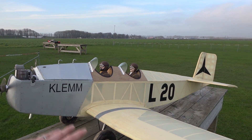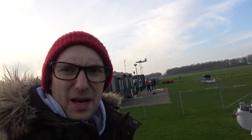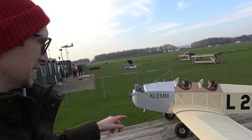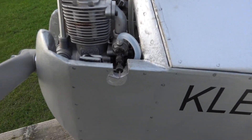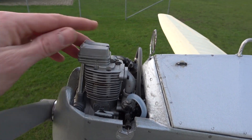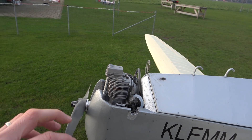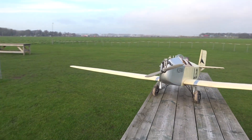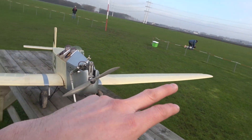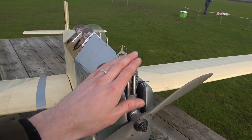It's a SportScale Klemm L20. This is an interwar basic trainer that was used primarily in Germany. This particular model was built by a German chap, then bought by a Dutch chap — a Greek-Dutch chap — and then bought by myself last year without an engine. It's got a Magnum 91 — ASP, Magnum, SC, they all come from the same factory, now no longer in production, called Asanyo. Unfortunately these are no longer in production, but it's a very good engine. Not quite the fit and finish of OS, on which they're based, but they run really well. I think it's a 2.4 or 2.6 metre span — it's a big model — and this 91 pulls it really well.